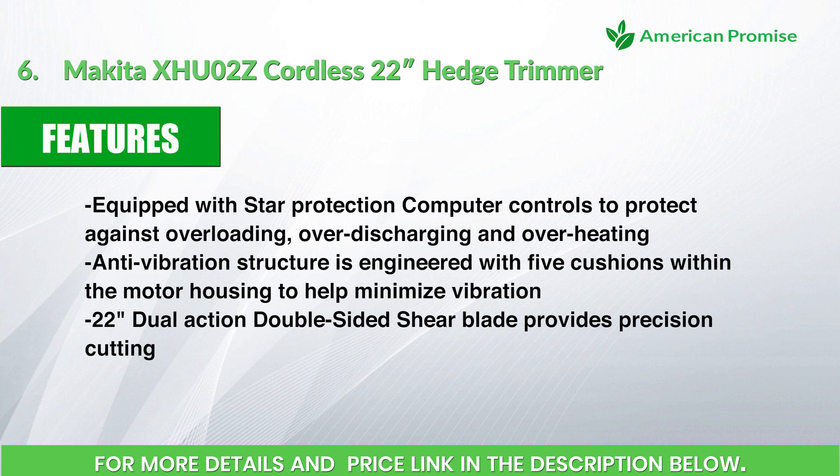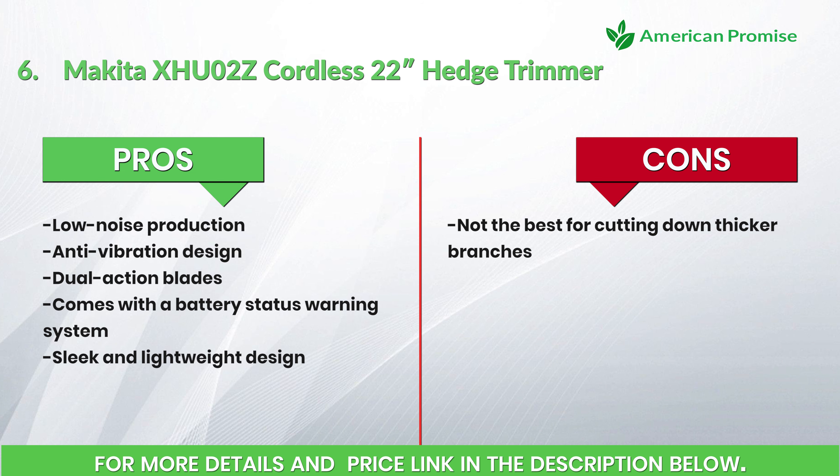Anti-vibration structure is engineered with five cushions within the motor housing to help minimize vibration. 22-inch dual-action double-sided shear blade provides precision cutting. Pros: low noise production, anti-vibration design, dual-action blades, comes with a battery status warning system, sleek and lightweight design. Cons: not the best for cutting down thicker branches. Number 7: